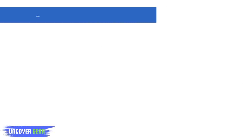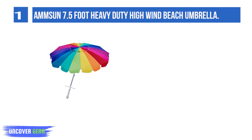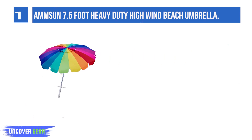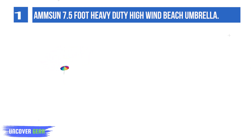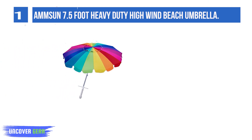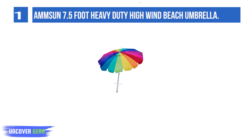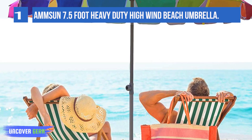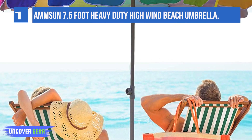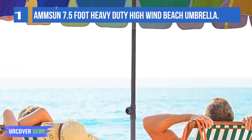List number 1: Amson 7.5 Foot Heavy Duty High Wind Beach Umbrella. Air vent designed to facilitate air flow for more stability, with tilt to maximize your shade. You can use the beach umbrella for sand, as a backyard beach umbrella, beside your swimming pool during pool parties, or while just relaxing. The umbrella is supported by 10 strong fiberglass ribs and a sturdy steel pole, providing enhanced durability and windproof protection, and vented for better air release to avoid cover inversion.